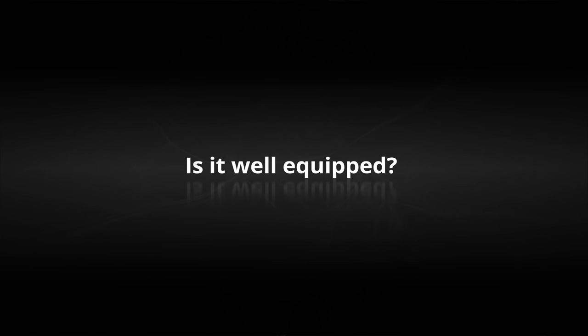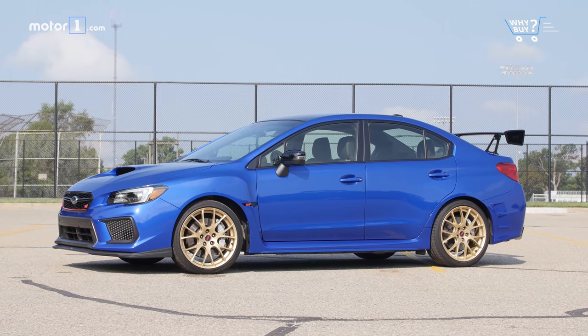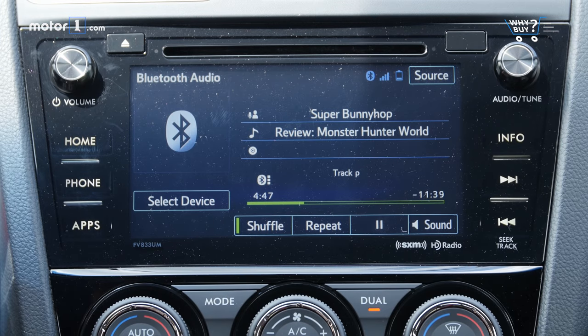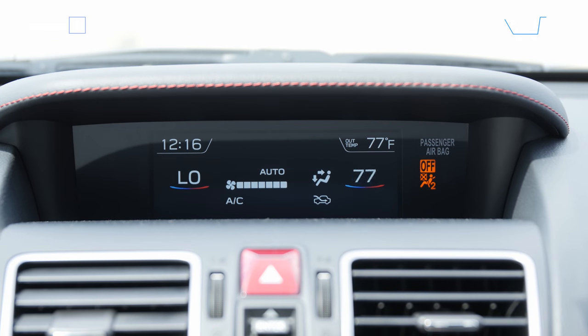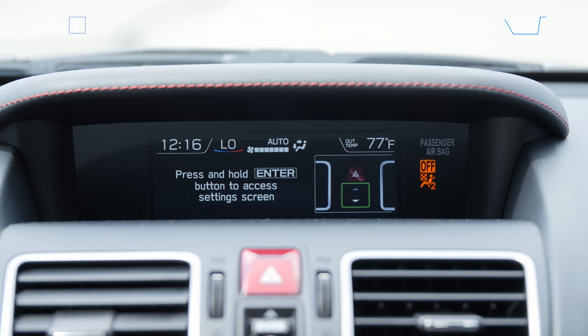Is it well equipped? The Type RA comes with the usual WRX STI accoutrements: a power driver seat, heating for both front chairs, a touchscreen infotainment system, dual-zone climate control, and a pair of reconfigurable information displays are welcome additions. It's all fine, but hardly worth writing home about.